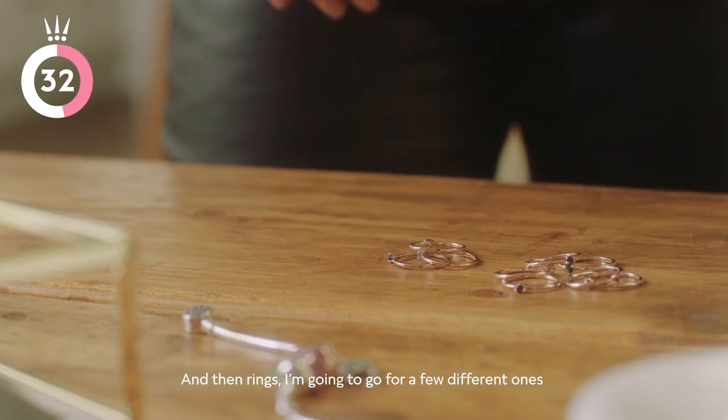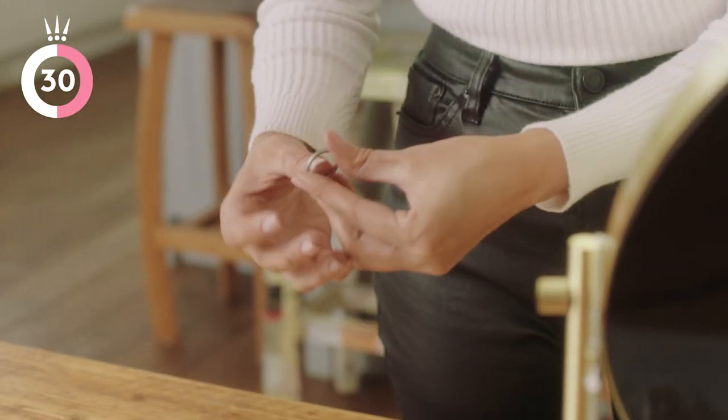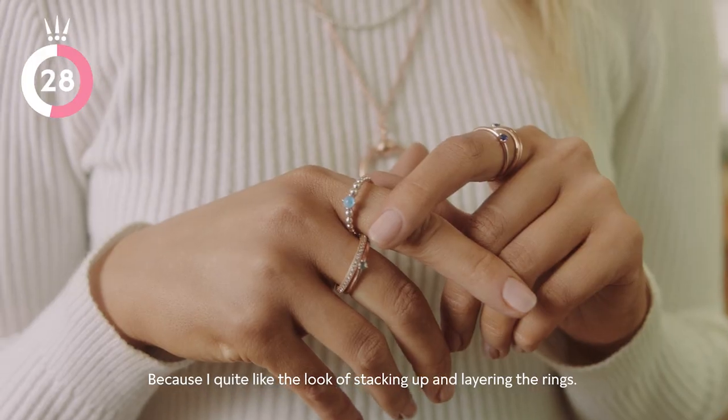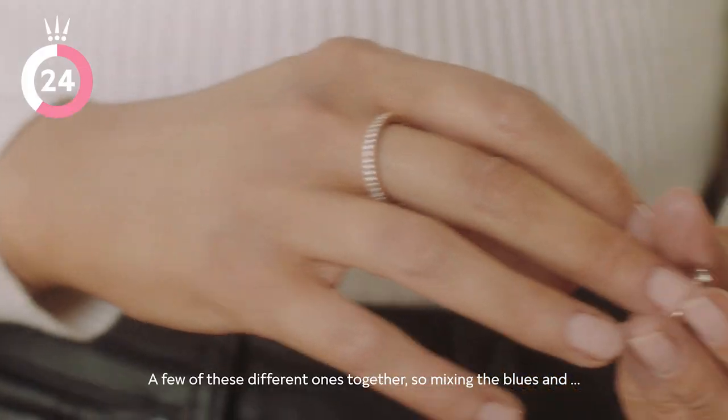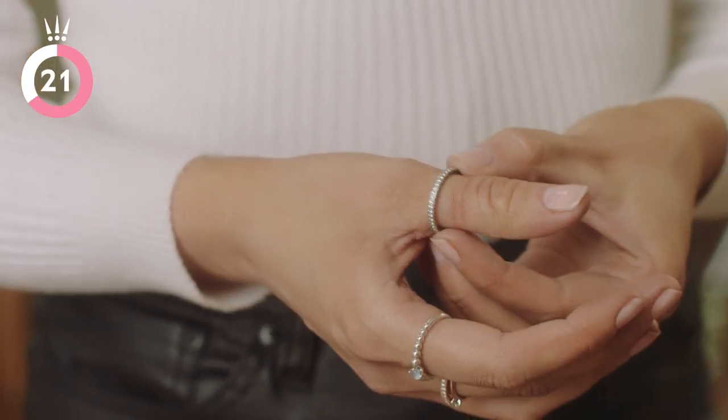And then rings, I'm going to go for a few different ones because I quite like the look of stacking up and layering the rings. A few of these different ones together, so mixing the blues, and I'm going to change this one out.